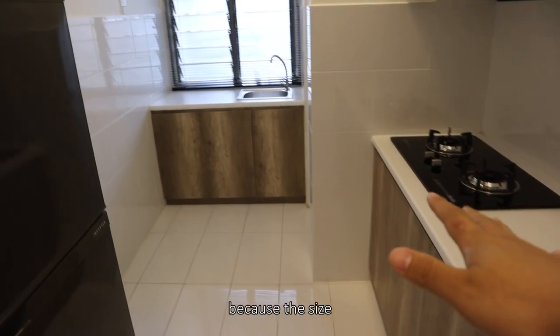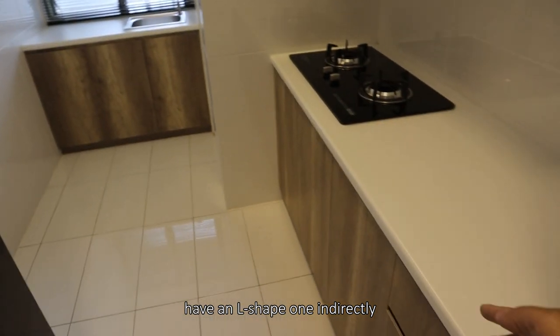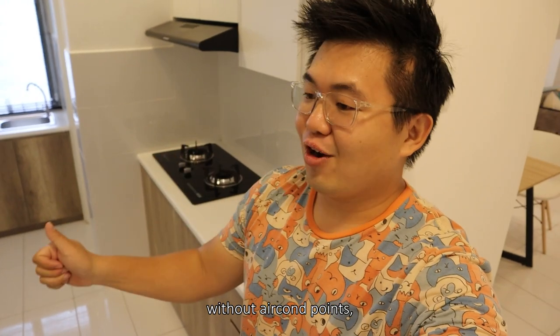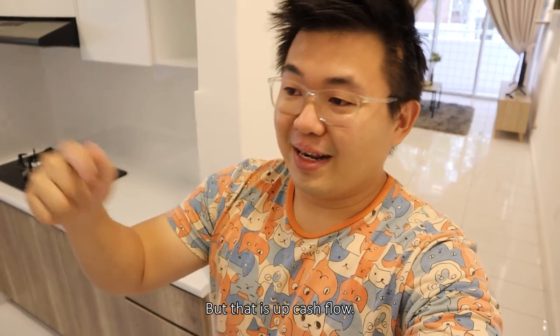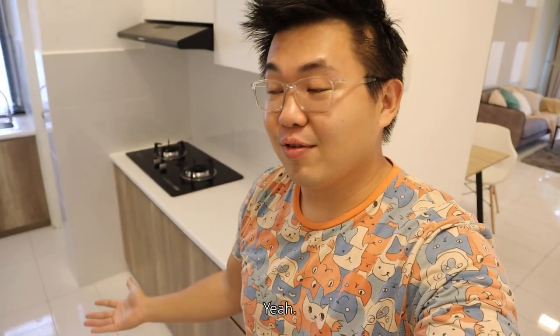For example, this kitchen — because the size is rather okay — you can actually have an L-shaped layout. So if the unit is bare without a kitchen, without air-con points, without water heaters, that's going to be the bigger chunk of cost for your renovation. That's why you really have to debate whether you should take up all these finishes from the developer, because those can be included in your loan — but then you need to pay interest on it, though it does ease up cash flow versus needing a lot more capital to do it yourself.